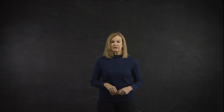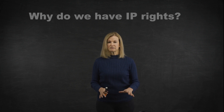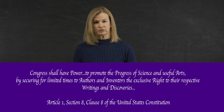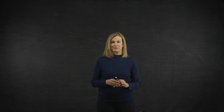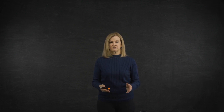As we begin, let's consider the question: why do we have IP rights? A quick look at history tells us that our nation's founders, including James Madison, recognized the value of intellectual property. From the beginning of our nation, Congress enacted patent and copyright laws to protect the works of creative people for a limited time and encourage others to be creative. It is said that IP is the backbone of the American economy.